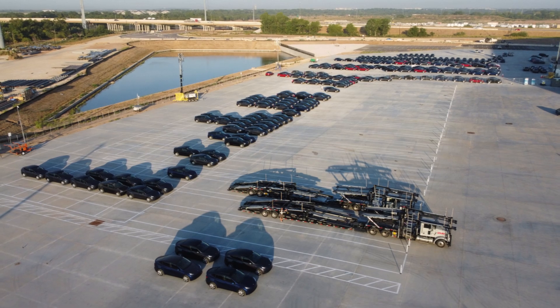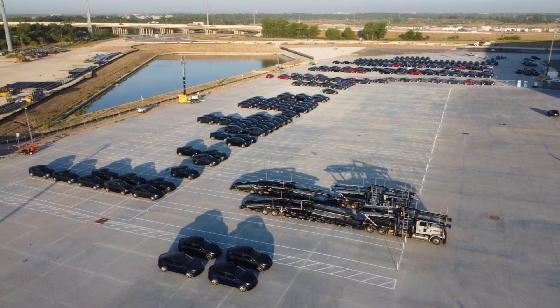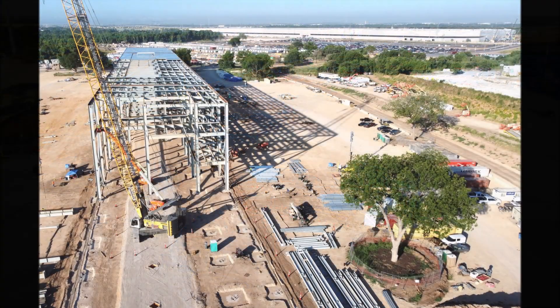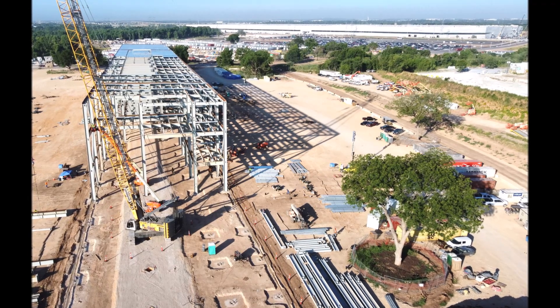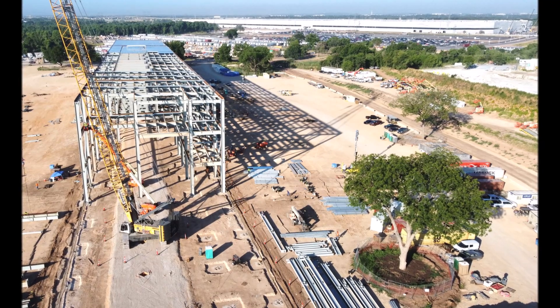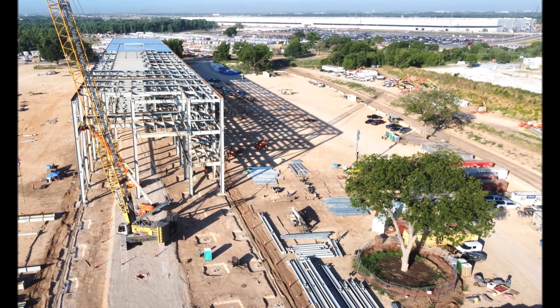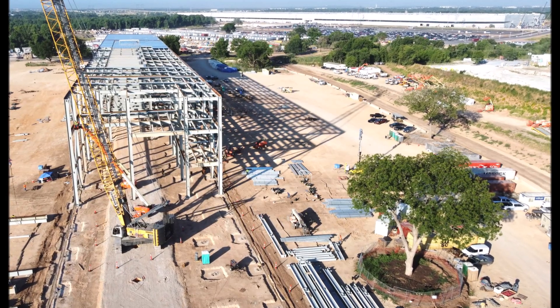Now we see that progress at Tesla's Giga Texas battery cathode plant is going really well. However, in May we learned that a group of environmentalists was asking the city of Austin to withhold Tesla's permit for its upcoming battery cathode material factory next to Gigafactory Texas, over concerns about water supply along the Colorado River.